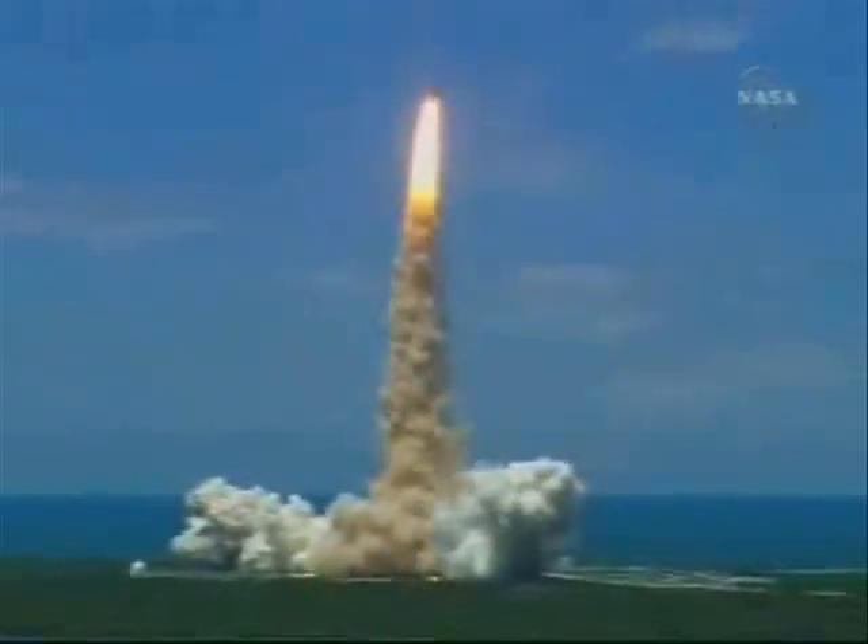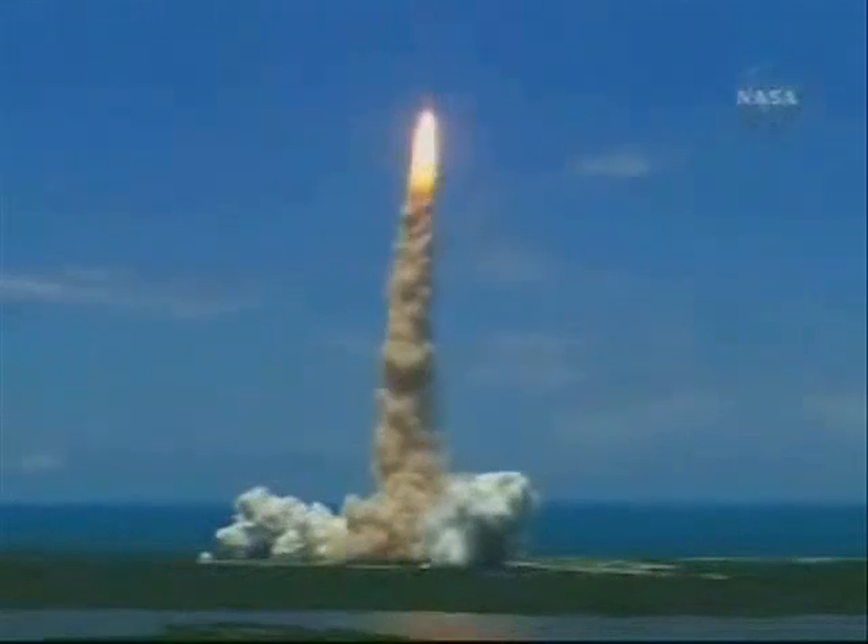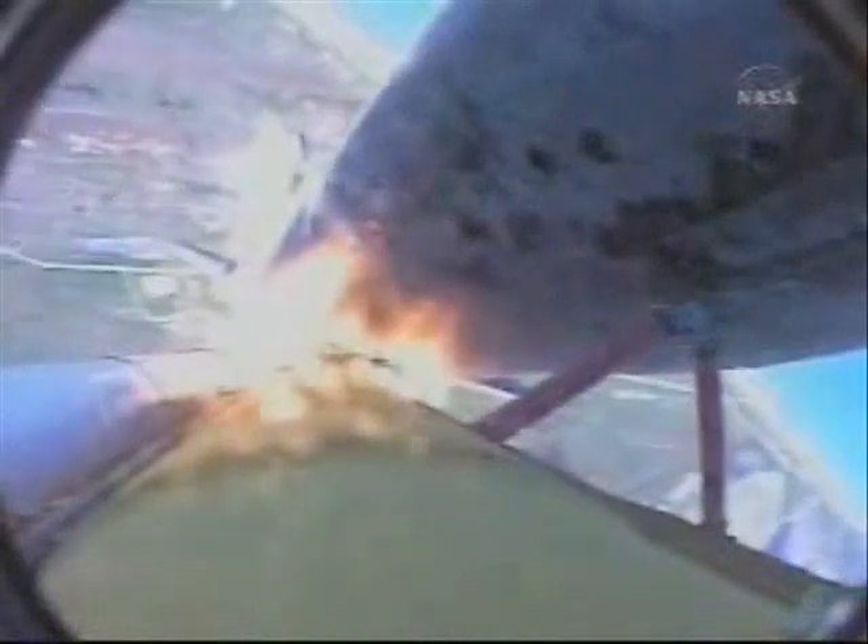Houston now controlling the flight of Discovery. The Space Shuttle begins the journey back into orbit. Discovery completes its roll. The shuttle now heads downrange, wings level, at the eight and a half minute line to orbit.